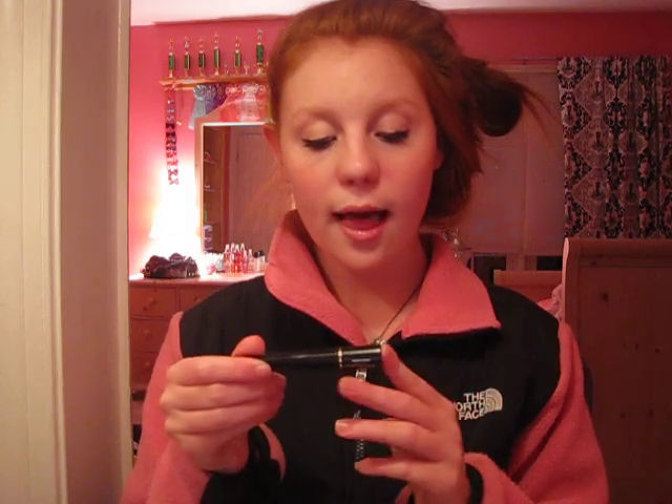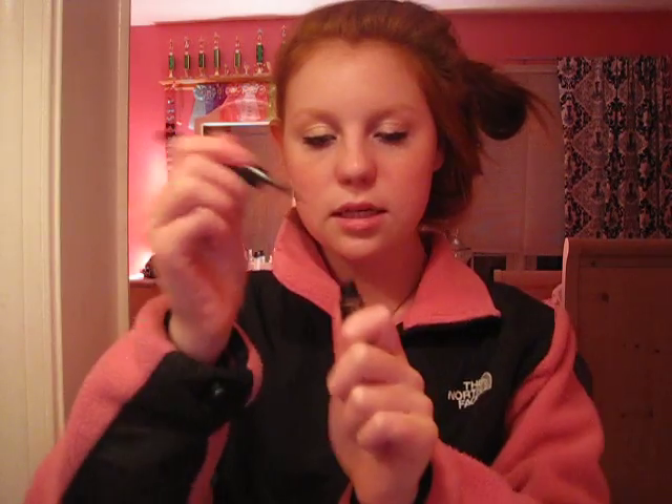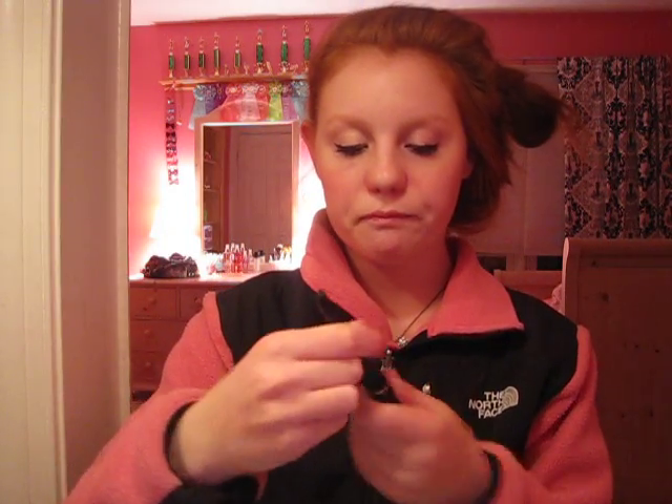Then I line my upper lash line with the L'Oreal Carbon Black Telescopic liquid liner — this is what the applicator looks like — and then I also wing it out a bit.